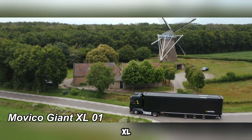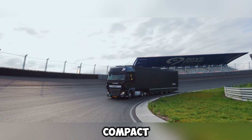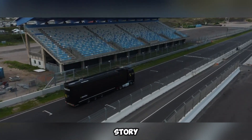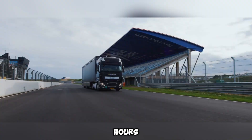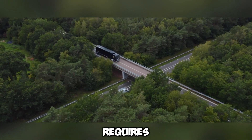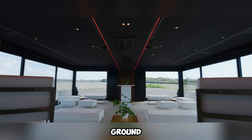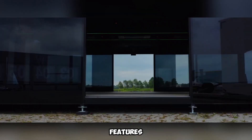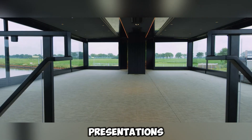The Movico Giant XL-01 is a marvel of modern engineering, transforming from a compact container into a three-story structure covering 160 square meters in just six hours. What makes this innovation even more impressive is that the entire setup requires just one skilled individual to complete. The ground floor features a spacious hall, ideal for hosting events, exhibitions, or presentations.